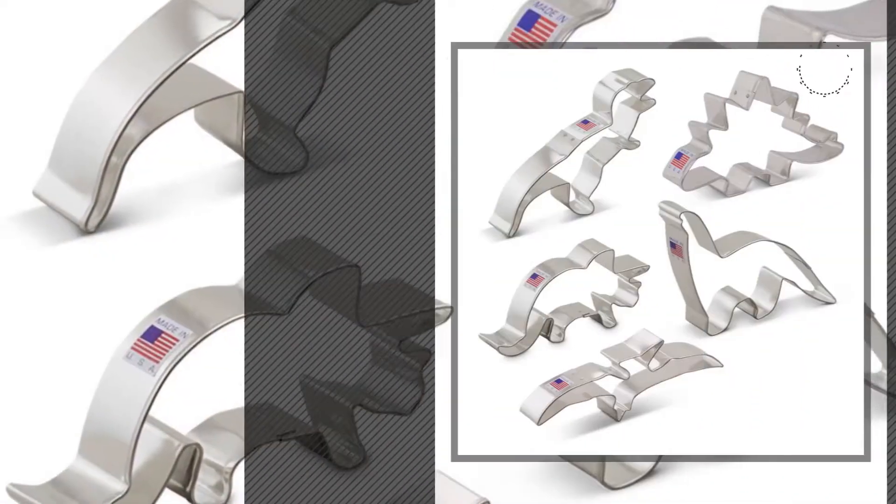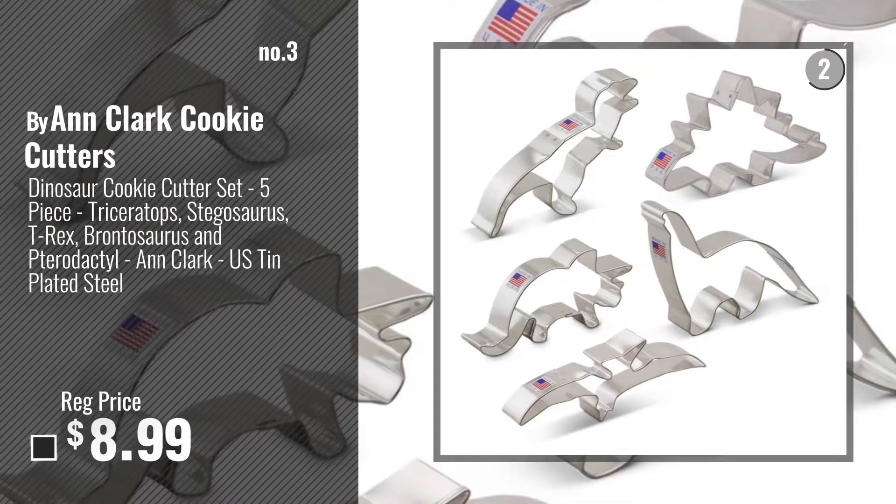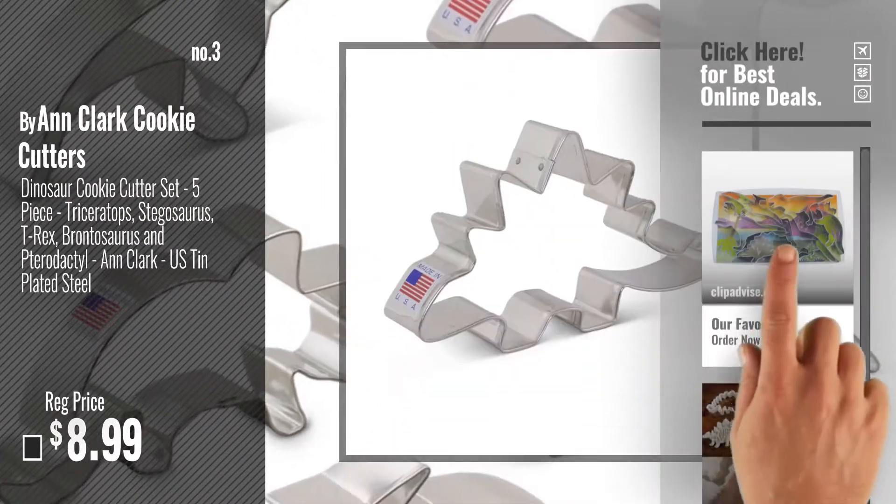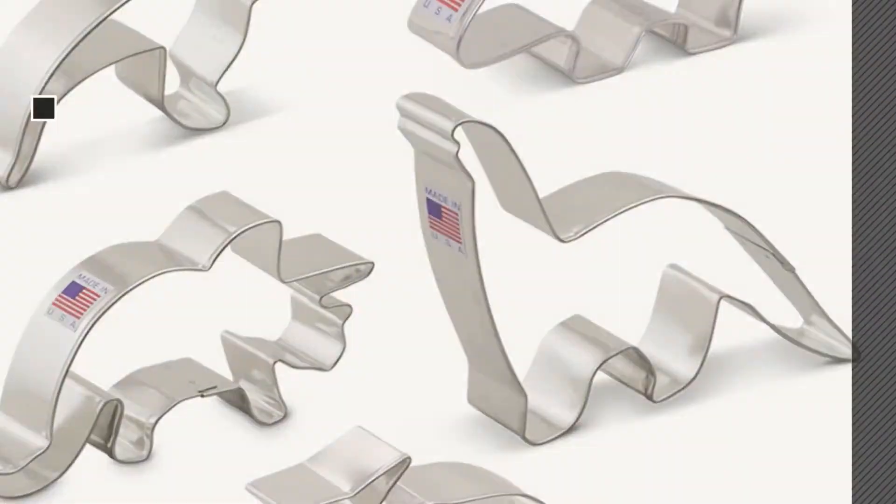Number 3, by Anne Clark Cookie Cutters. Get your favorite now — just click this circle in the corner. Number 4.